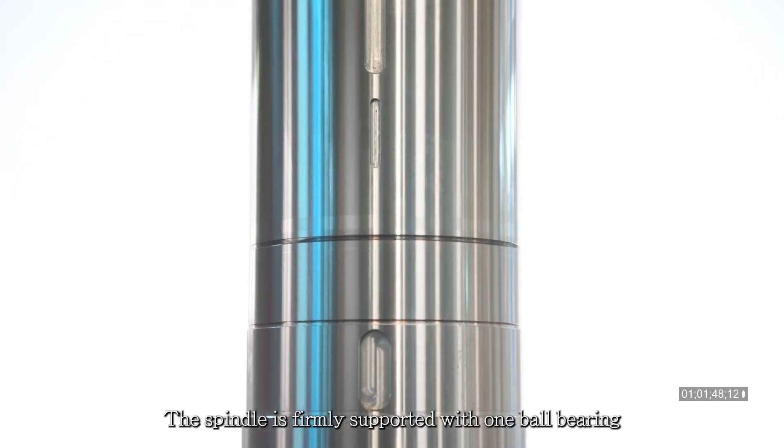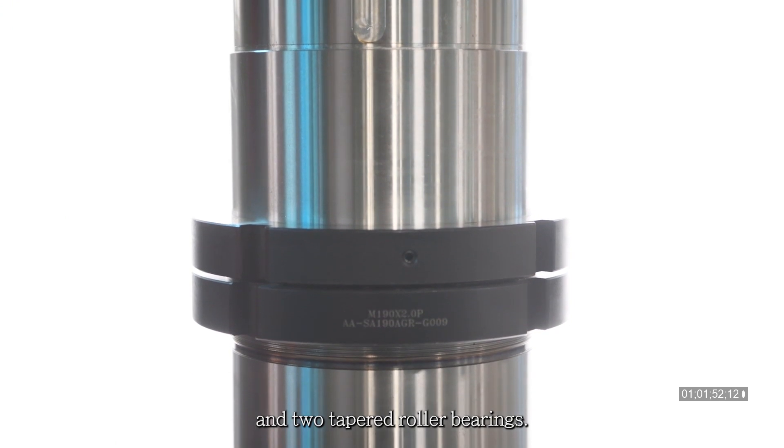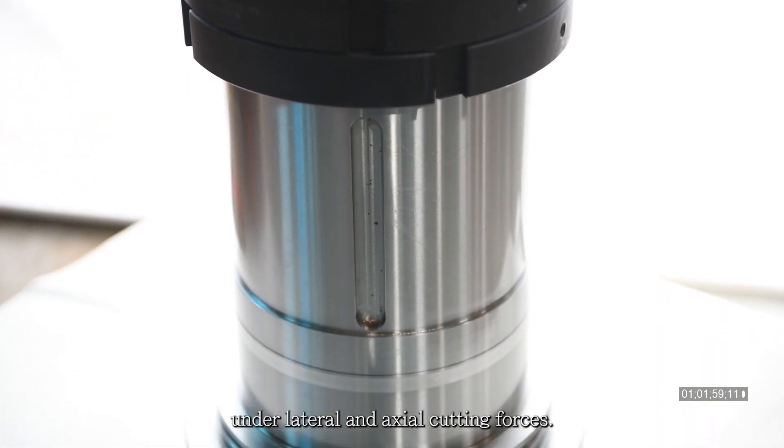The spindle is firmly supported with one ball bearing and two tapered roller bearings. It ensures maximum stability and accuracy under lateral and axial cutting forces.